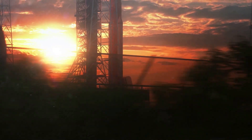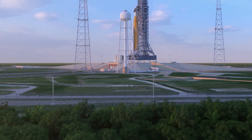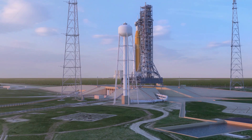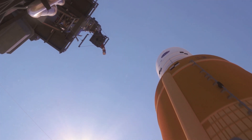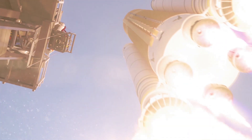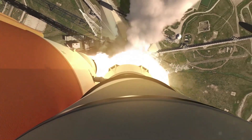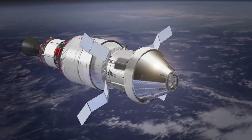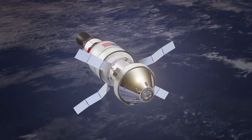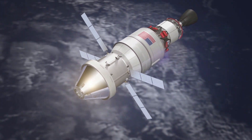This Block 1B configuration will be capable of launching more than 80,000 pounds of payload to the moon, includes new flight software capabilities, allows for more launch date opportunities, and enhances crew safety. It will be capable of lifting 40% more mass than the current Block 1 SLS configuration that will soon launch the uncrewed Artemis 1 flight test, as well as the Artemis 2 and 3 missions. The Block 1 configuration uses an interim cryogenic propulsion stage with one RL-10 engine to provide in-space propulsion to send Orion to the moon.